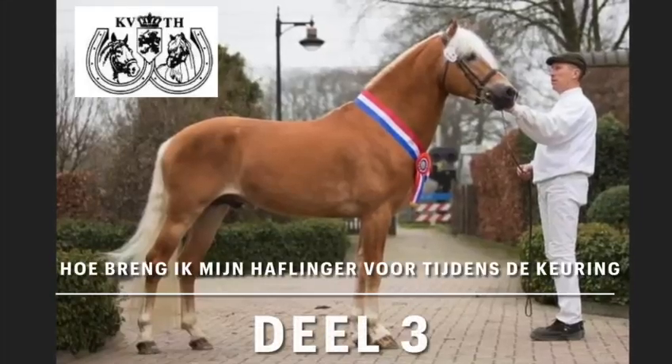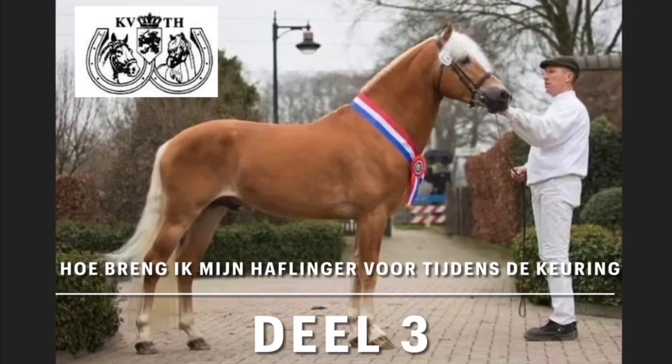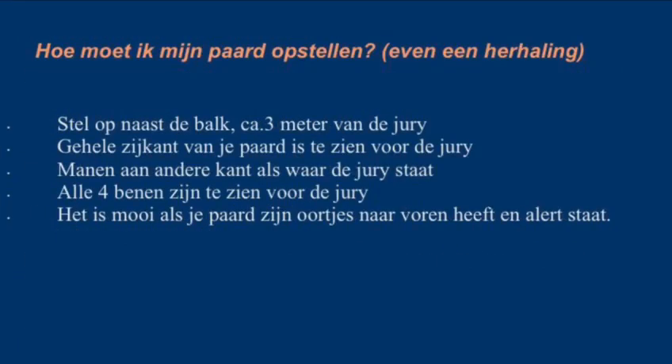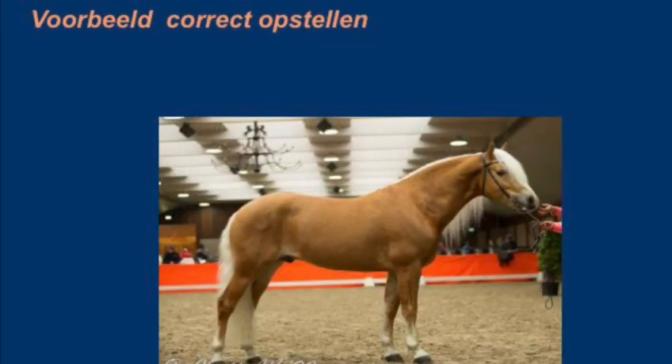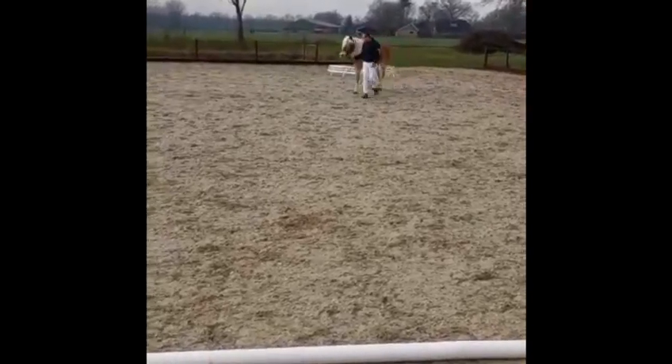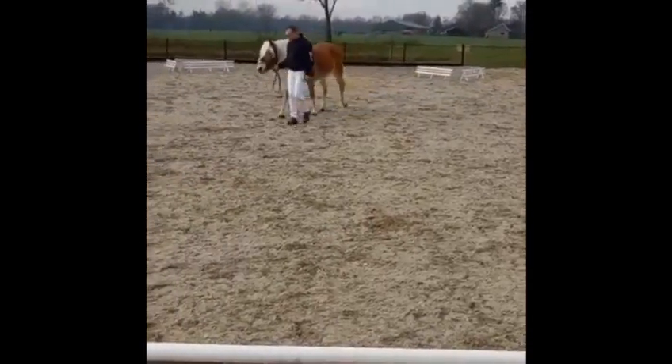Thank you very much. We zijn hier aangekomen bij het laatste onderdeel, waarbij het paard nogmaals op extérieur en beweging beoordeeld wordt in de bak.